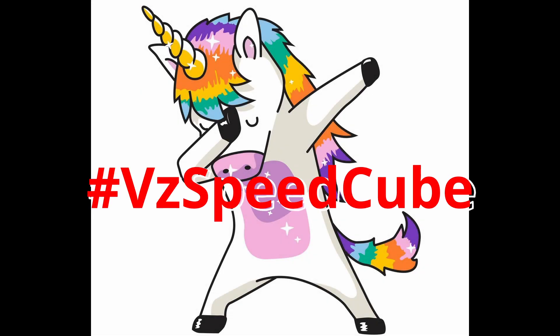Hello everyone, Vest3D here and today I'm calling all unicorns out there for a new 3D speedprinting challenge, but this time with very cool prizes to win. So don't snooze!